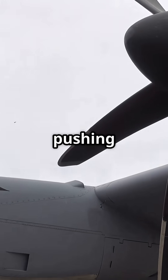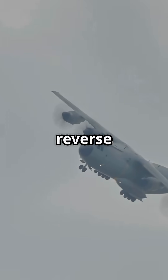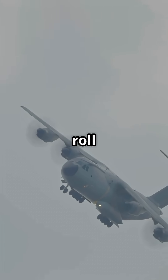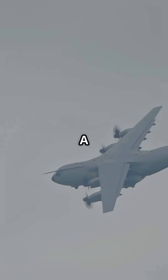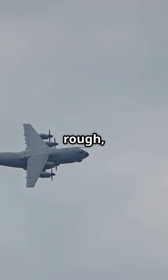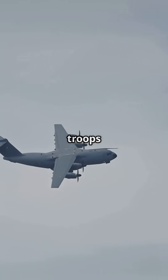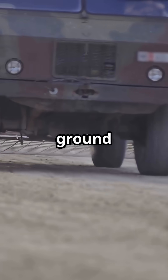That means instead of pushing air backward, they can pull air forward, creating reverse thrust strong enough to roll the aircraft in reverse. It is not just for show — that ability gives the A400M a battlefield advantage. It can land on rough unpaved airstrips, deliver troops or vehicles, then reverse itself out of a dirt clearing with no ground crew.